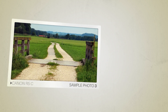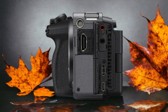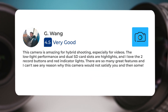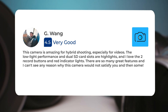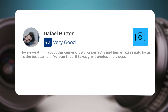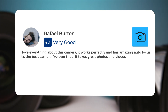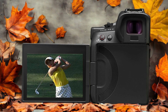Next, let's take a look at what other users of these cameras have to say about them. Here's what people have to say about the Sony FX3: "This camera is amazing for hybrid shooting, especially for videos. The low light performance and dual SD card slots are highlights, and I love the two record buttons and red indicator lights. There are so many great features — it has amazing autofocus. It's the best camera I've ever tried. It takes great photos and videos."